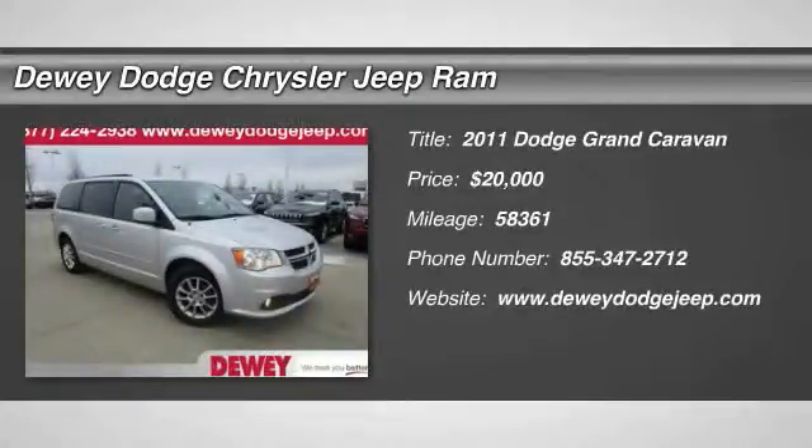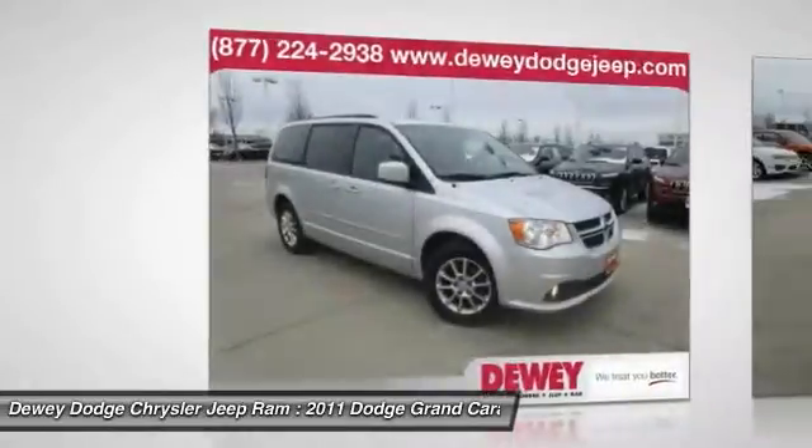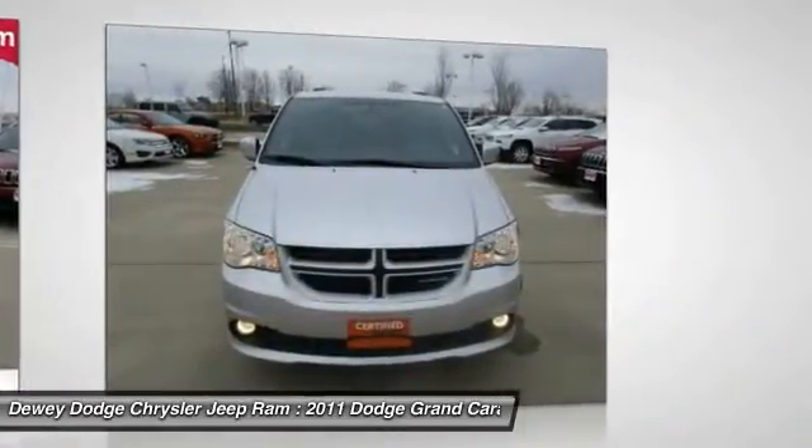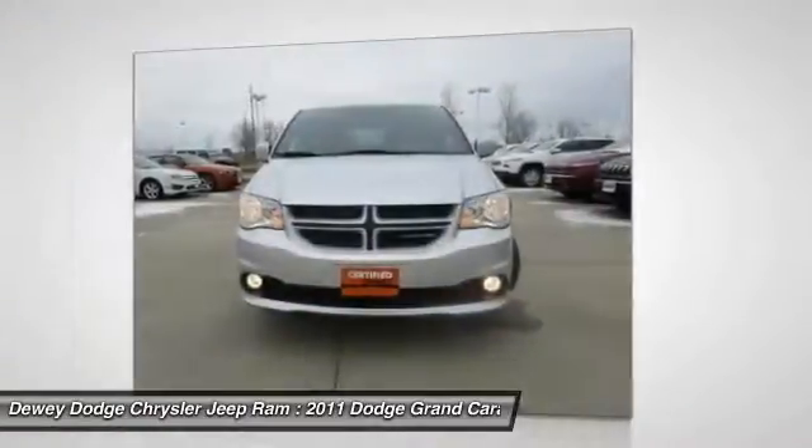The 2011 Grand Caravan. The Dodge Grand Caravan received the government's highest front and side crash rating of five stars. Its vast interior is widely praised, with an innovative seating arrangement.